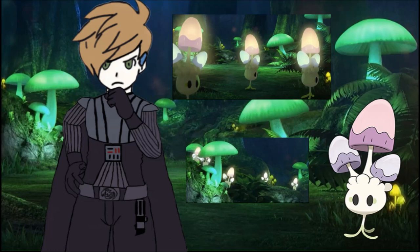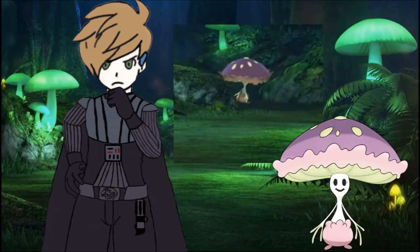We saw them march across the camera, and we saw them kind of pop up and run away a few times throughout the stream, which makes sense for a mushroom forest. It wasn't exclusive to Morelull, though. We also saw its evolution, Shiinotic, walk across the background. And that's it for Pokemon from previous generations that we saw during the stream.